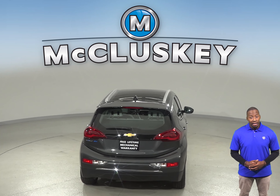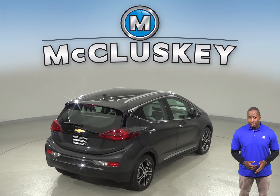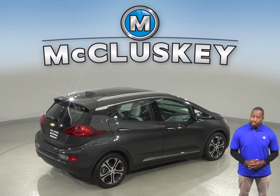The Chevrolet Bolt's front and rear power windows all lower with one touch of the switch, making it more convenient at drive-up windows and toll booths or when talking with someone outside of your car.